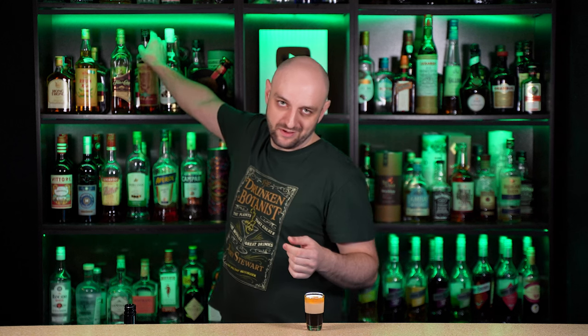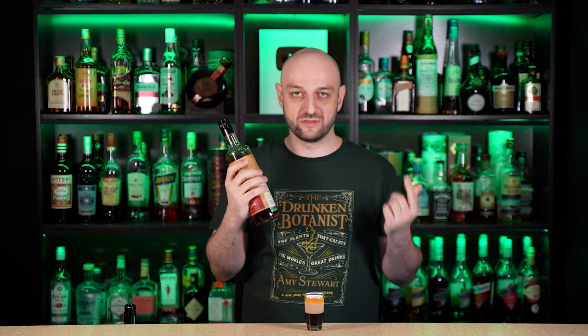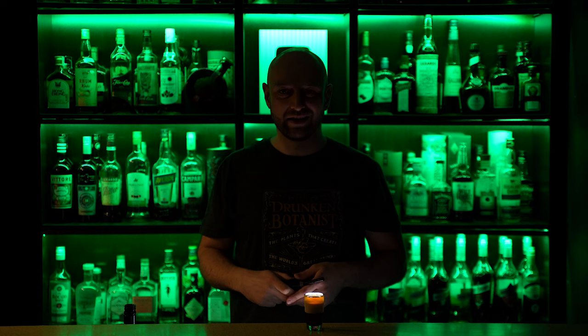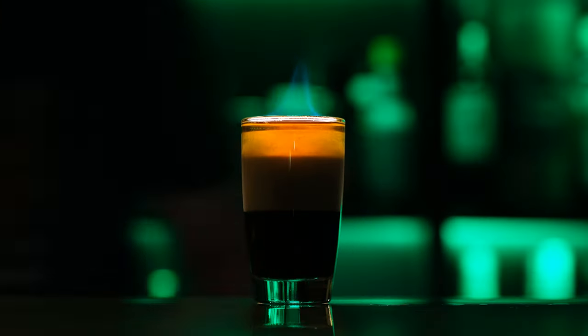For it to become more flammable, I'll use this overproof rum. It is 57% alcohol or 114 proof, so it'll burn brighter, I hope. It's time to ignite our Flaming B52 and invite our friend to try it.